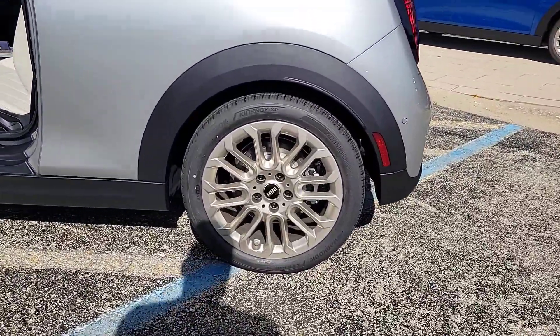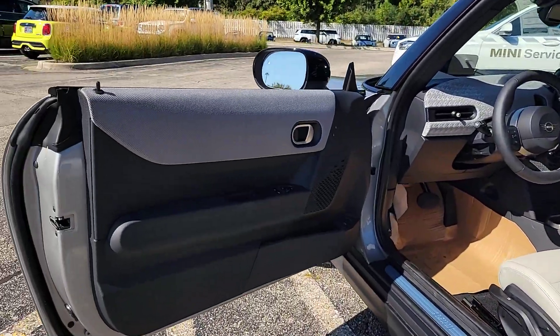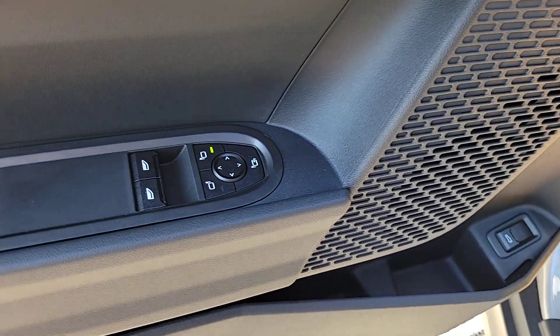Motorsport tradition with a modern, fun-loving spirit — that's the MINI Cooper. See for yourself when you take it out for a test drive. Our professional staff looks forward to giving you excellent service.